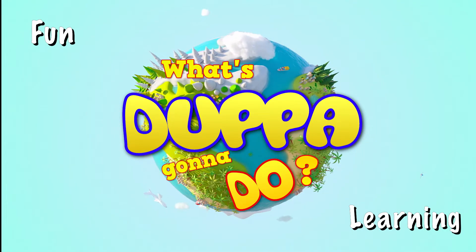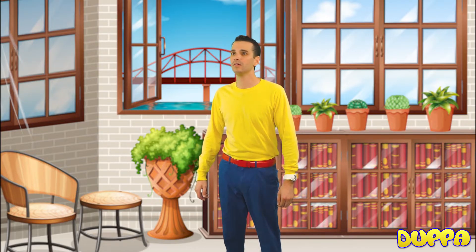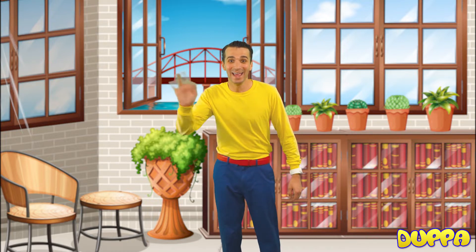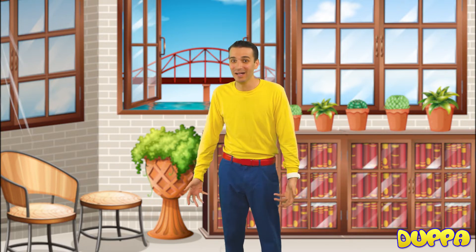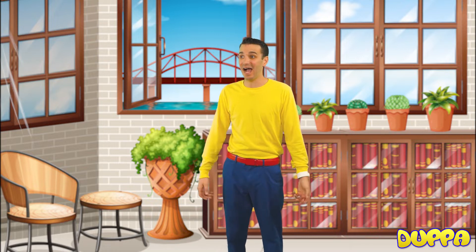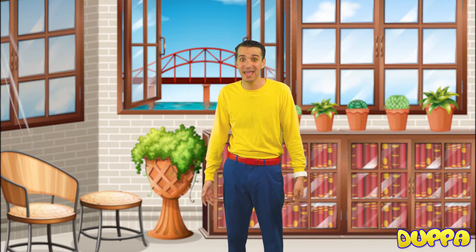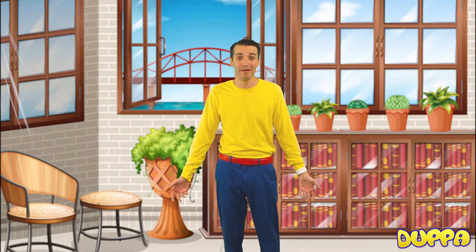What's Dupa going to do? Hey, you made it out. It's me, Dupa. What's Dupa going to do? Well, actually, I'm looking for my numbers. I have numbers 1 through 10, and I can't find them anywhere. I don't know where they went.